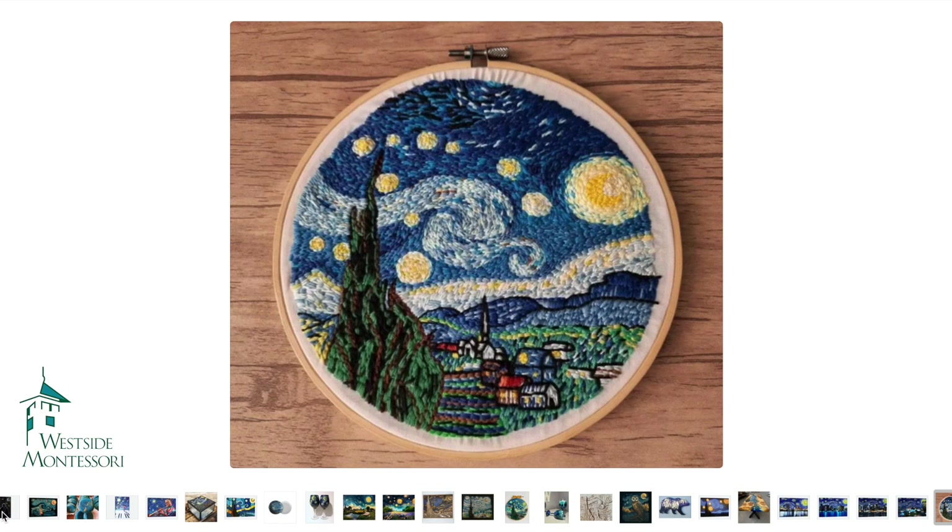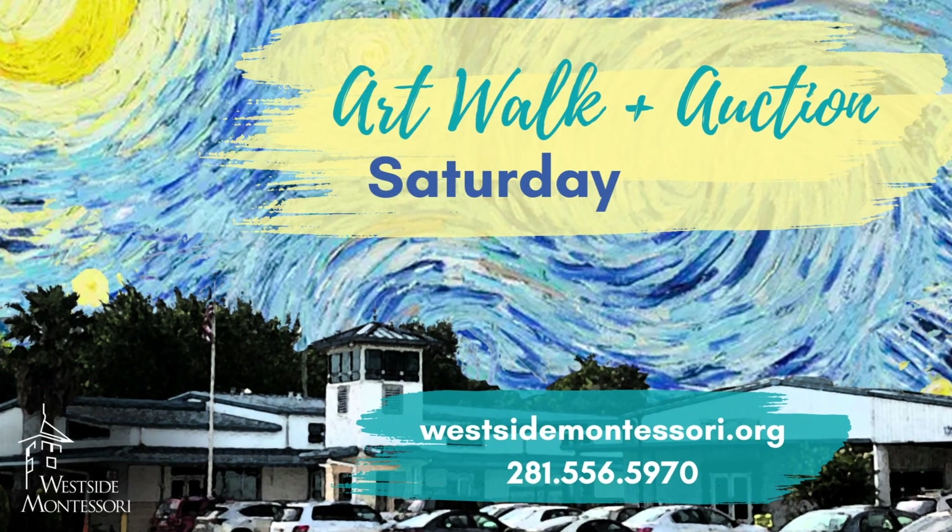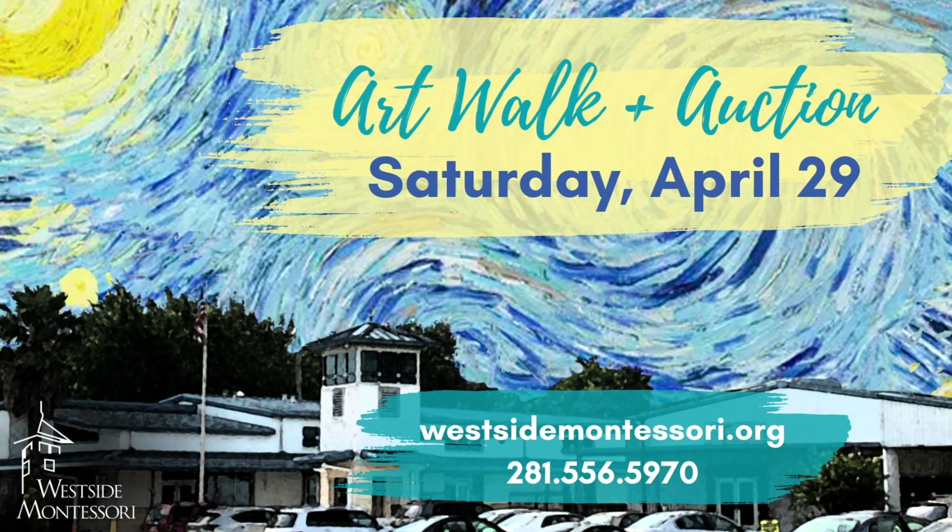If you have any questions, please reach out to us at WMS@westsidemontessori.com or give us a phone call at 281-556-5970.